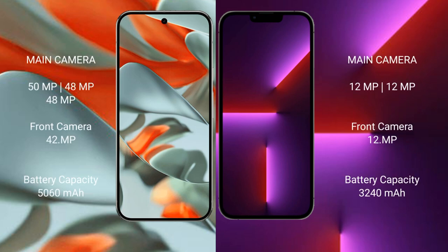The Google Pixel 9 Pro XL features a triple rear camera setup: 50MP wide, 48MP ultrawide, and 48MP telephoto, plus a 42MP front camera. The iPhone 13 has a dual rear camera setup with two 12MP lenses.